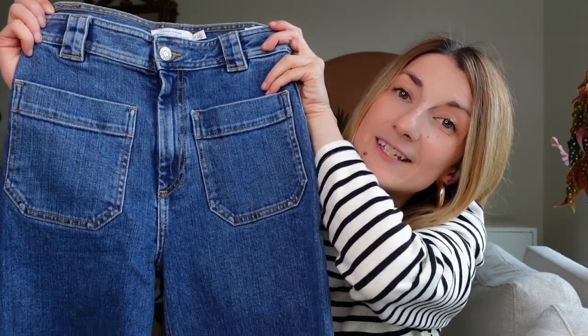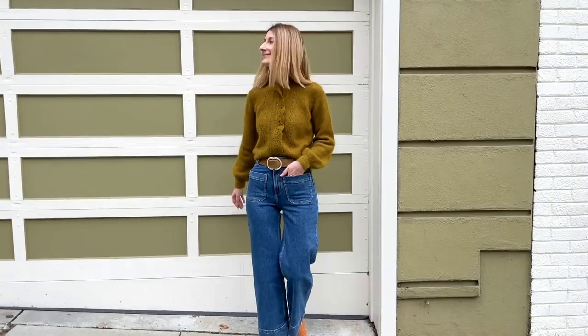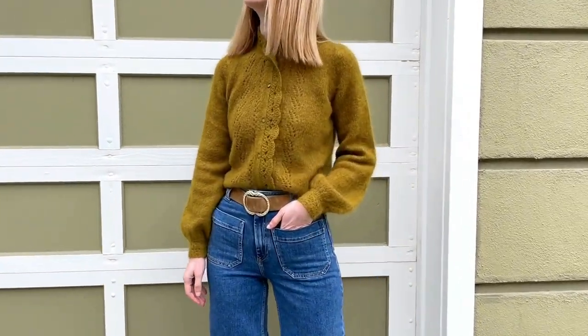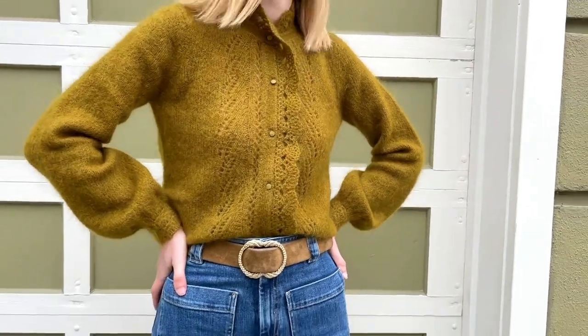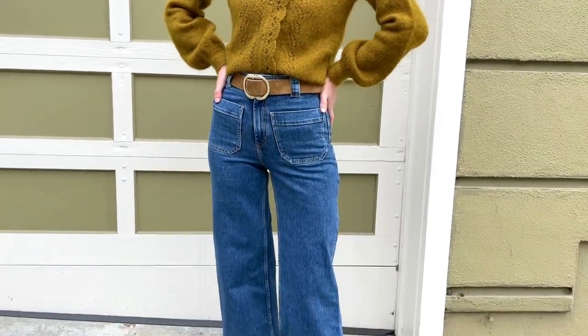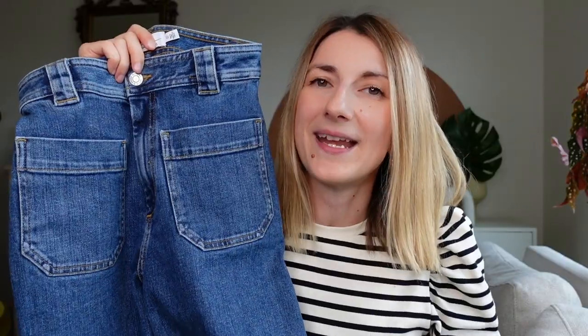Here I have size two jeans by & Other Stories. The silhouette is like a sailor pant — an A-line, really fun for spring. You can pair it with sneakers, sandals, and it looks really cute with clogs. You have pockets at the front, no pockets at the back. I can't wait to style these — they go with so many things.